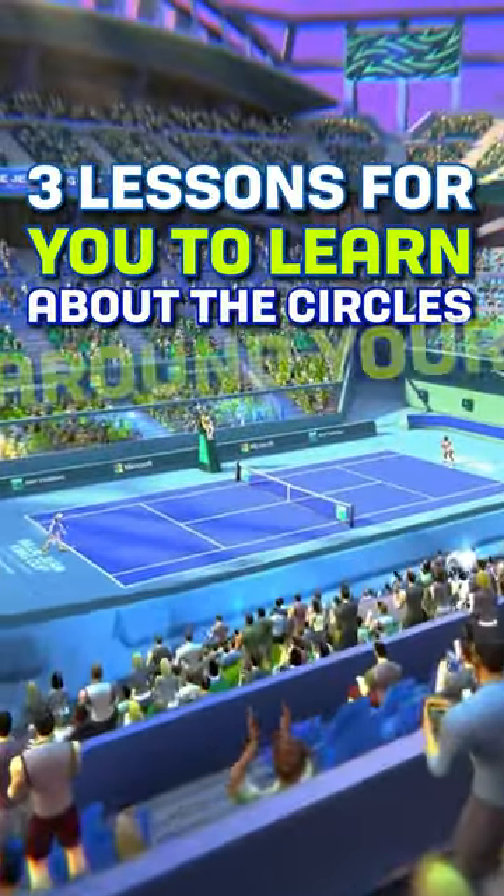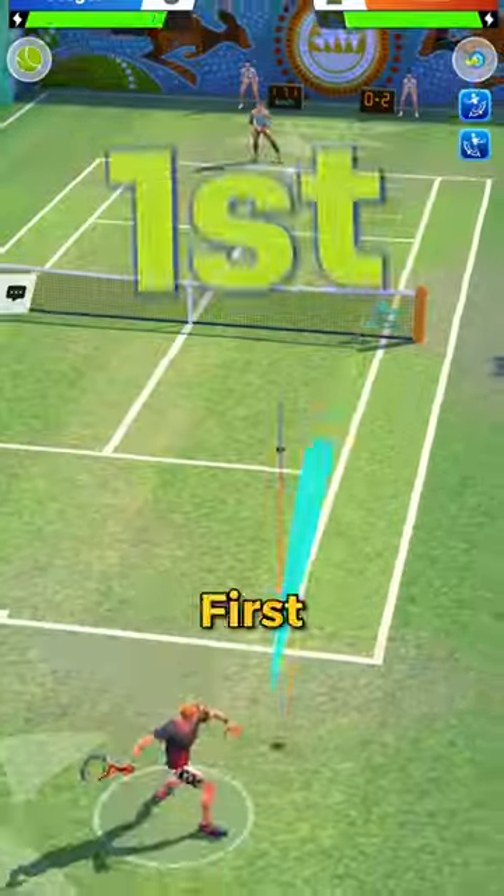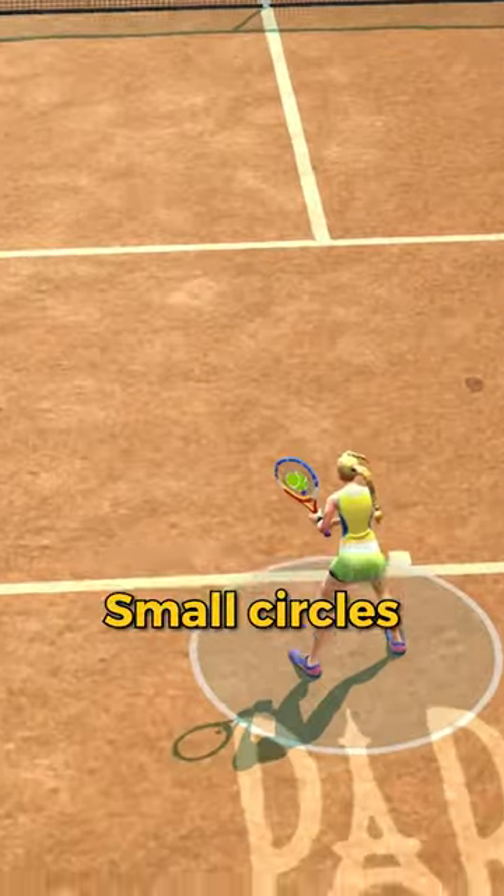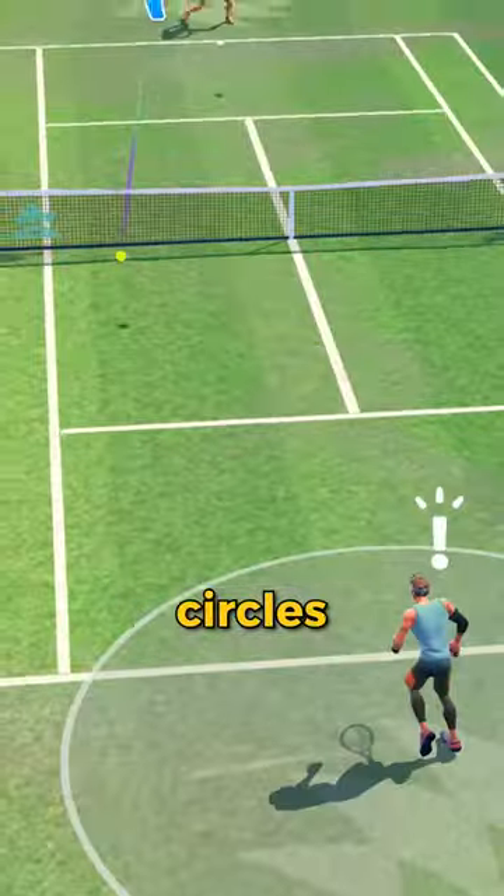Three lessons for you to learn about the circles around your character in Tennis Clash. First, the size of the circle shows the degree of accuracy of your hit. Small circles show more precision, while large circles show less precision.